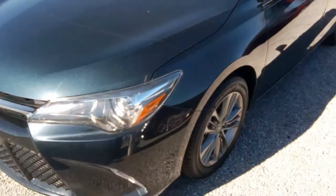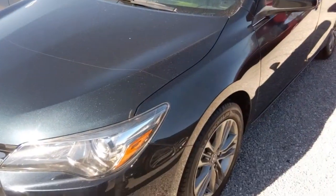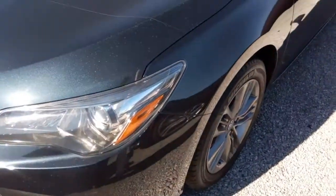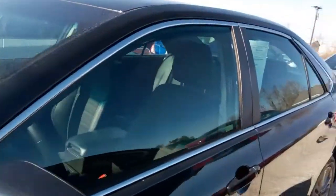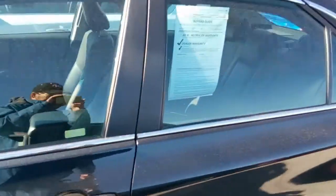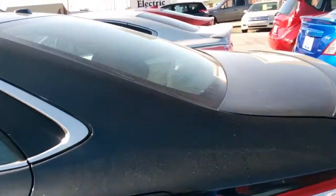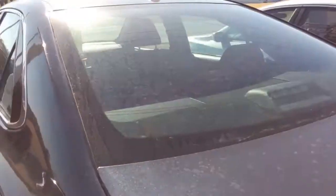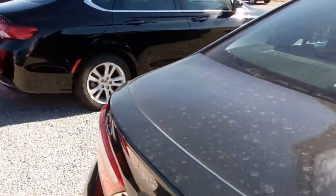Today the snow has finally melted and we're trying to shoot a video of this 2016 Camry. It's got about 3,700 miles on it. It's got alloy wheels and tinted glass. It's in super nice shape — a little dirty right now because of all the rain, snow, blowing dust, and mud we've had.